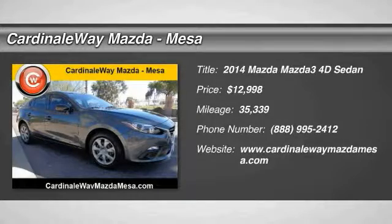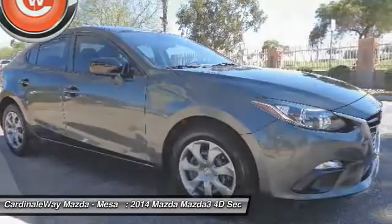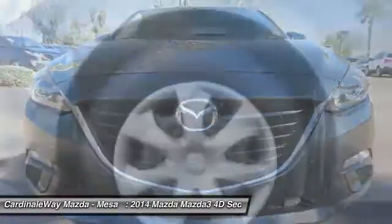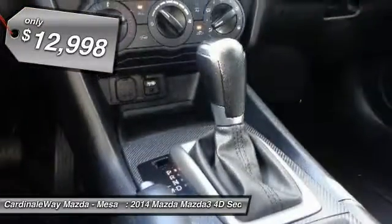Stop by and take a look at the 2014 Mazda 3. The Mazda 3 meets your vehicle wants and needs. Powerful and economical, technologically savvy, and boasting top safety features, the Mazda 3 is the total package and is priced below $15,000.